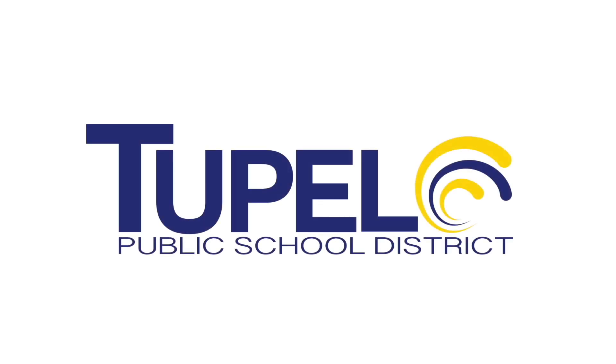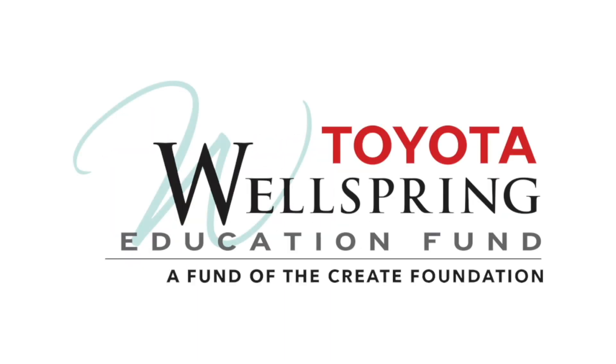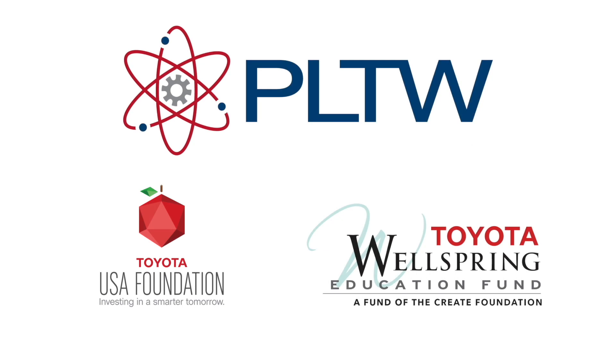The Tupelo Public School District is grateful for a strong partnership with the Toyota USA National Foundation and the local Toyota Wellspring Education Fund. Toyota's commitment to STEAM initiatives, career connections, and authentic learning experiences is exemplified by their support of Project Lead the Way. The initial pilot of PLTW has been 100% funded by these two entities, and we would like to say thank you.